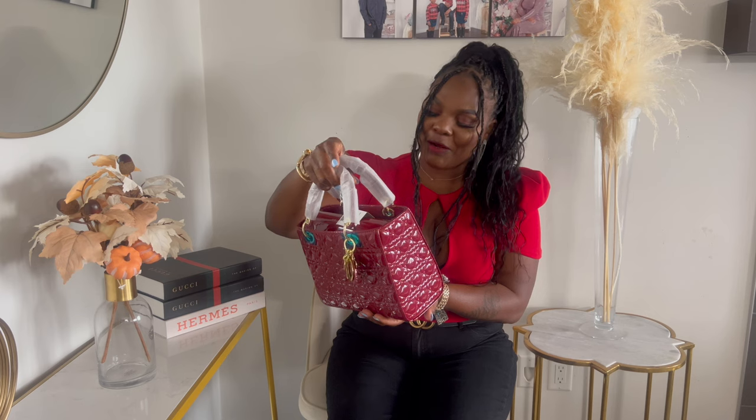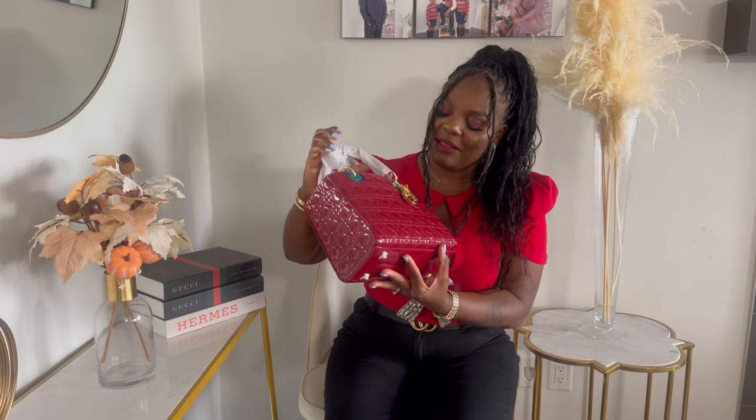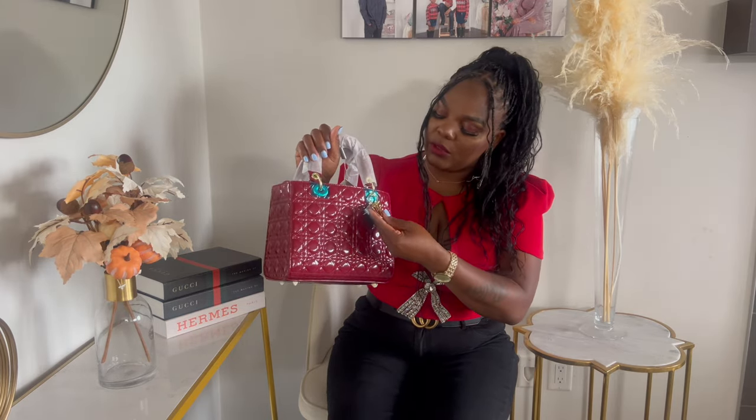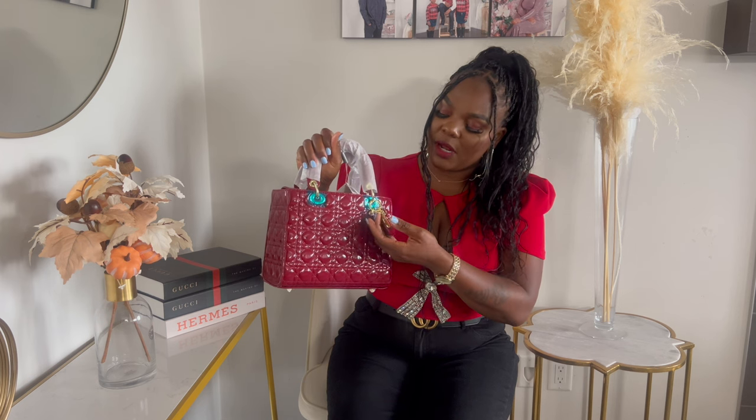When this seller reached out to me, I dived right in. As we all know, the Lady Dior bag is one of the most iconic handbags. It's the shiny red cannage pattern and I absolutely love it. I didn't think I would like the shiny idea, but I love it — the red is more like a burgundy, so it's quite calm. The hardware is gold and the charms are gold as well.